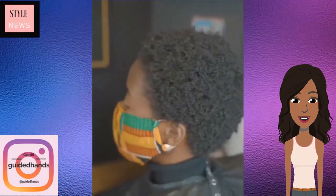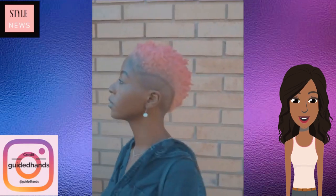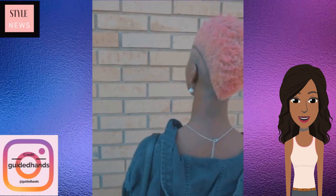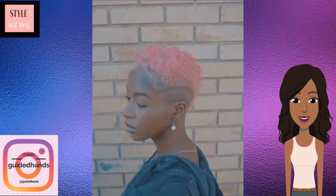Moving into our next transformation, this one features someone with a short TWA, and she has managed to transform her hair — or her stylist rather — into this gorgeous tapered cut. The top portion of the hair is kind of like a bold baby pink. Loving the lining on the side, the tapered back. Gorgeous hairstyle.